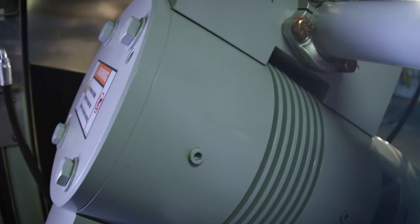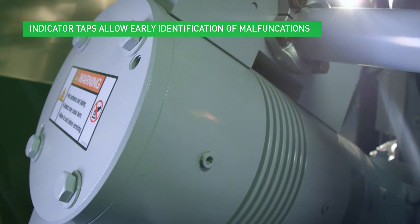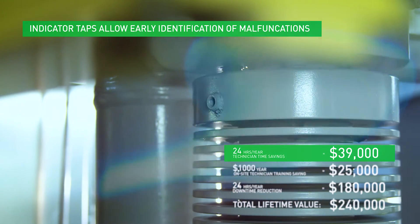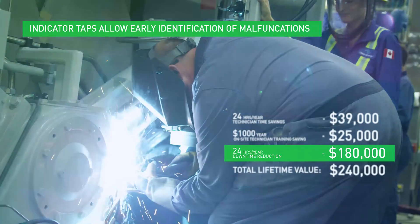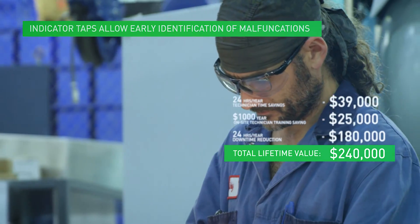Indicator taps for the installation of pressure probes give real-time measurement of all compression points in the cylinders. This allows analysis of compressor piston ring health, valve condition, pulsation effects, and cylinder loading. Issues that would normally take two technicians 48 hours to find now take one technician less than two days.